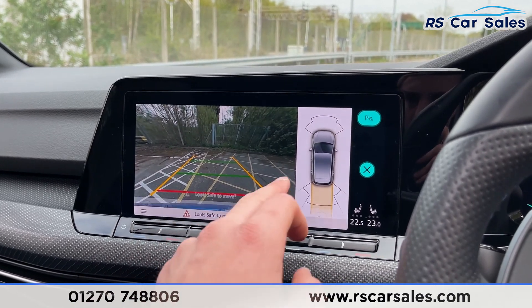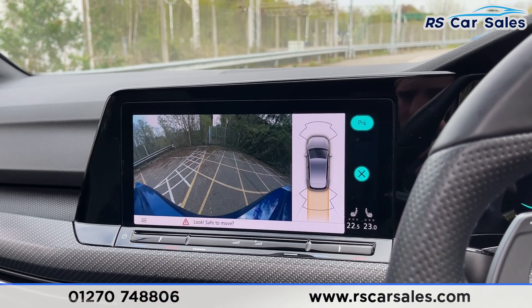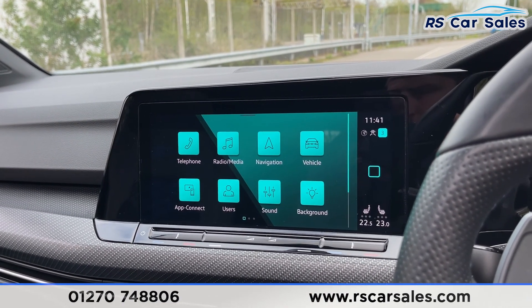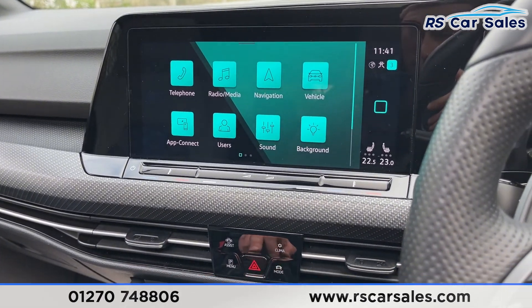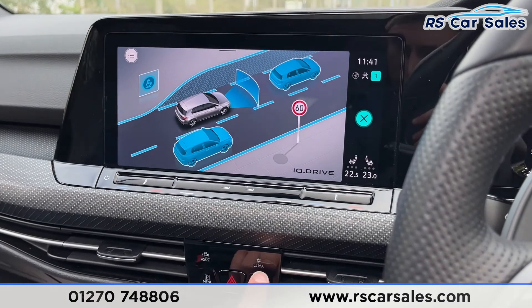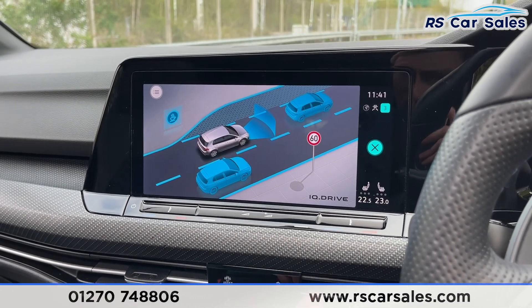Put the vehicle into reverse and you'll see your reversing camera on the display, as well as your front and rear parking sensors. There's also a separate view available with the press of a button. Back into park for now. Working our way down you've got different assist modes you can access, as well as your climate controls.